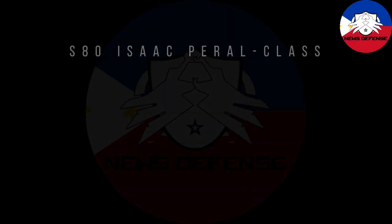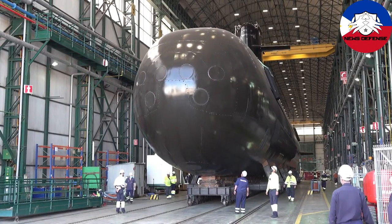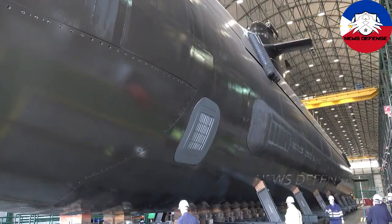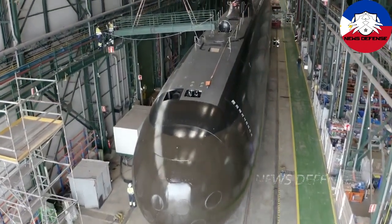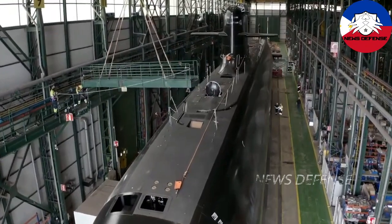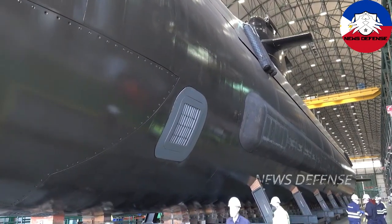With the offer of Navantia's S80 Isaac Peral class submarine package to the Philippine Navy, it has become more obvious that Hanwa Ocean needs to step up its game. It is currently offering an upgraded variant of its DSME 1400 submarine called DSME 1400 PitaNewtons. With the project's budget increased this year to 1.7 billion US dollars, Hanwa Ocean only modified the DSME 1400 PitaNewtons to include select subsystems from the KSS-3, including sonar.